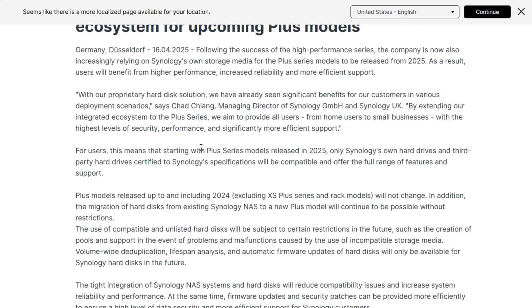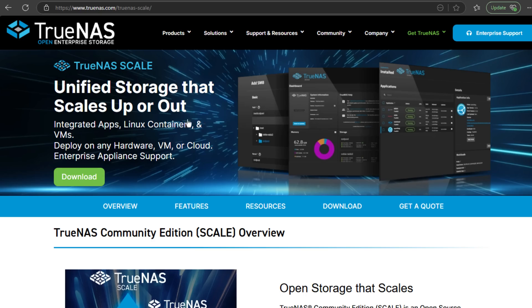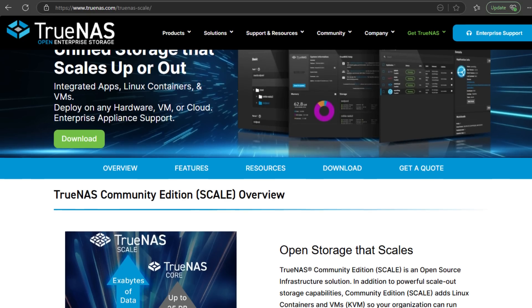They're now enforcing the use of Synology-branded hard drives on select models, and it's not a soft nudge — it's more like a hard wall. Let's break down what's going on, why it matters, and most importantly, what alternatives you have if you want the freedom and flexibility for your Homelab or home server NAS setup.